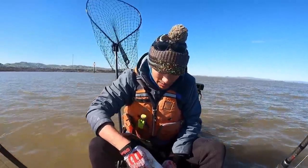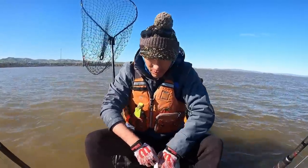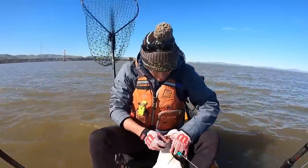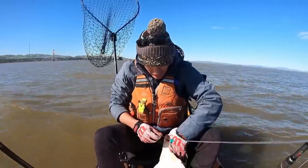You're only allowed three sturgeon per year, one per person per day. So this is going to be my first fish — I don't normally catch more than one anyway. This will be my first fish, maybe only fish that I'll tag out this season.